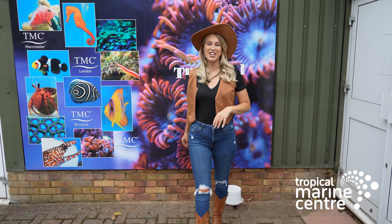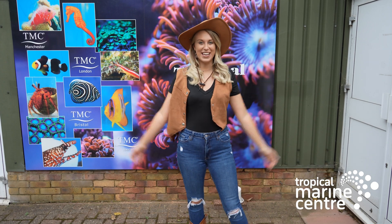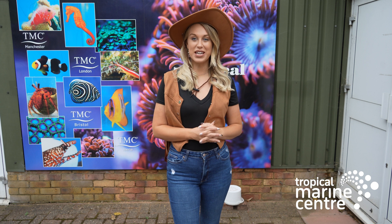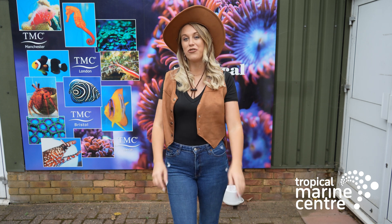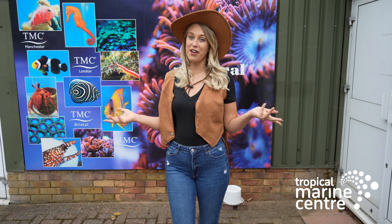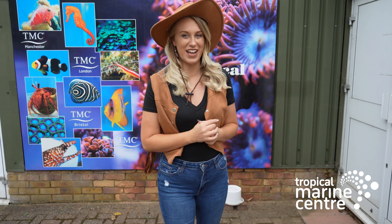Howdy partners! Welcome back to Tropical Marine Center, Colette here. In today's video we're going to be sitting down with Brian, the CEO of Tropical Marine Center, and we're going to be talking about ranched fish and the whole concept. If you want to hear all about that and see the answers from Brian specifically, please watch this video right until the very end, or if you're on podcast, please listen to the very end.